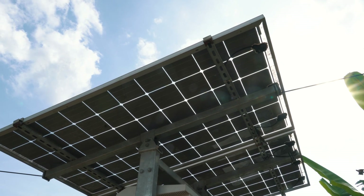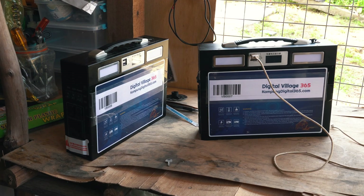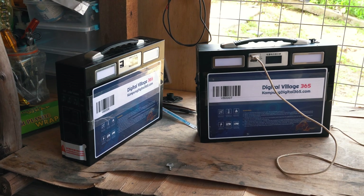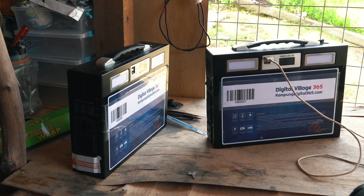Besides participating in e-commerce, Kampong Digital 365 also aims to address power constraints by helping communities build a self-sustaining solar power ecosystem. Residents can rent a portable power supply for RM30 a month, and recharge it for about RM5–10 via solar. This solution is said to be more cost-effective than running on a genset, and being solar-powered is definitely more sustainable than using petrol.